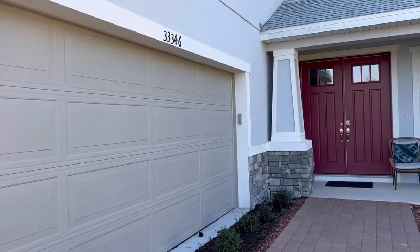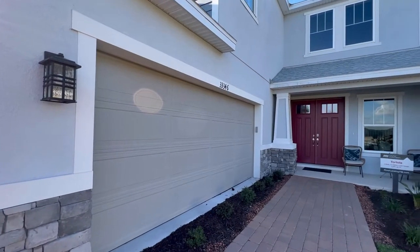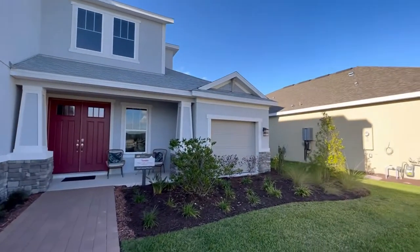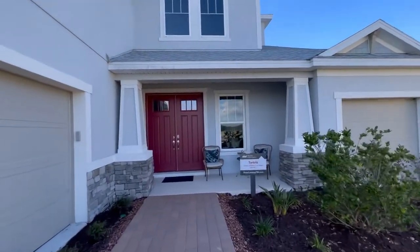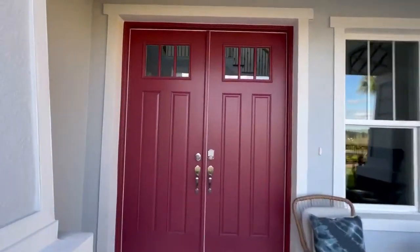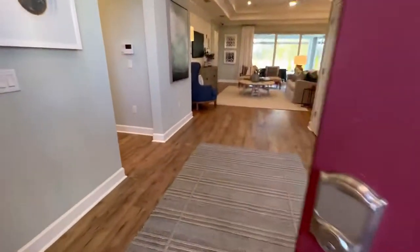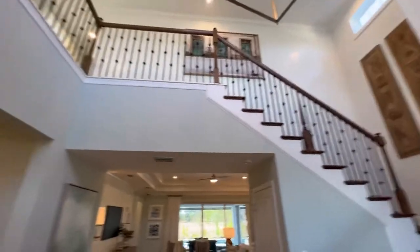As you can see, we've got two of the garage stalls on the left-hand side of the front door, and then there's a single car garage over here. And as we walk up, we've got this beautiful double door. Oh my goodness. So pretty.